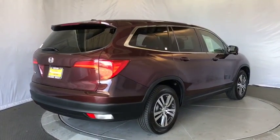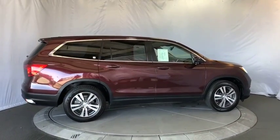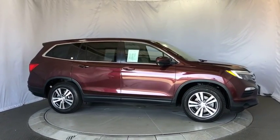Bluetooth. Leather wrapped steering wheel. Power steering. Adjustable steering wheel. Keyless start. Floor mats. Aluminum wheels. Cruise control. Auto dimming rear view mirror.